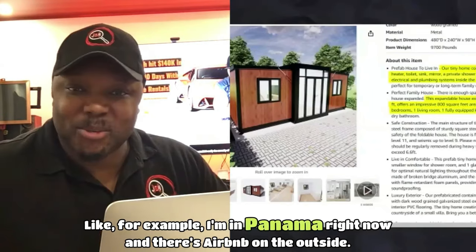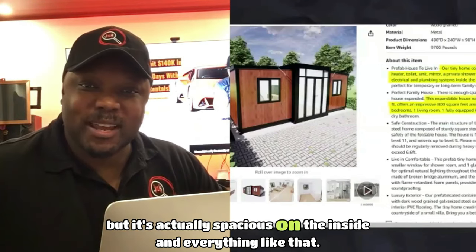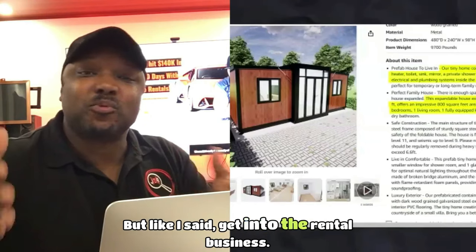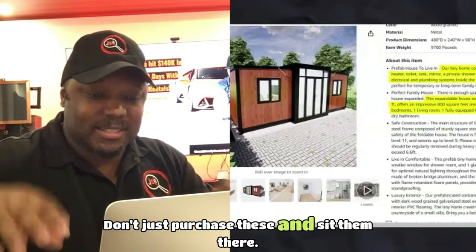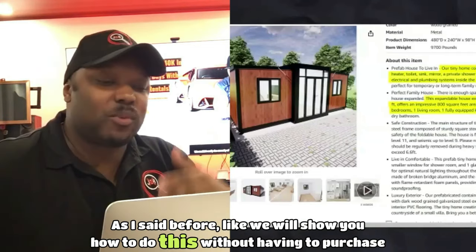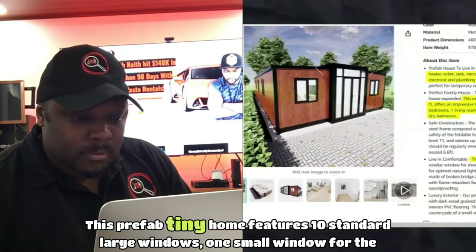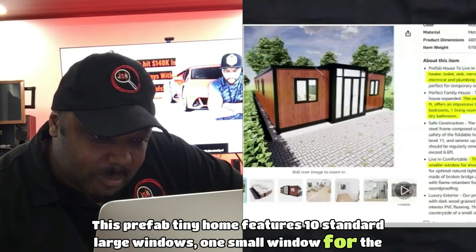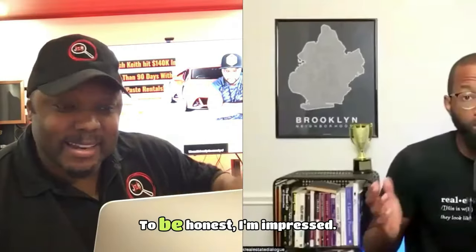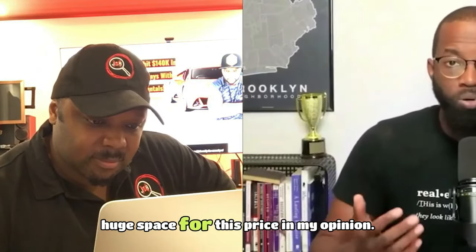I'm in Panama right now, and there's an Airbnb on the outside that looks small but is actually spacious inside. Get into the rental business — don't just purchase these and sit on them. In one separate wet and dry bathroom, this prefab tiny home features 10 standard large windows, one small shower room, and one glass entry door, all strategically placed for optimal natural light. I'm impressed. I wish they had a small stove in the kitchen, but this is a huge space for this price.